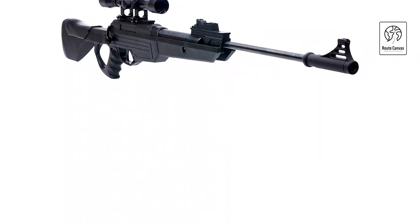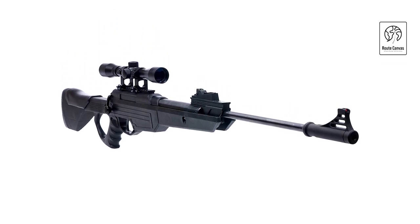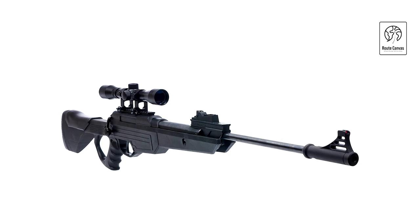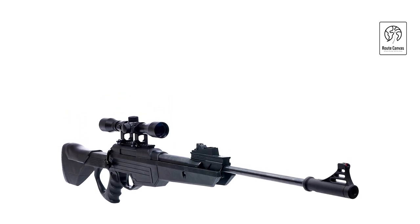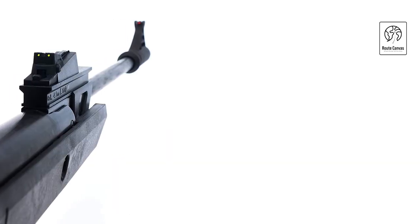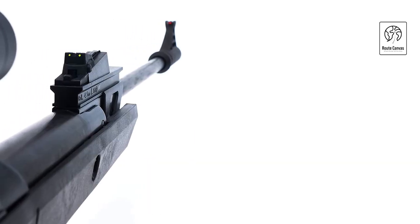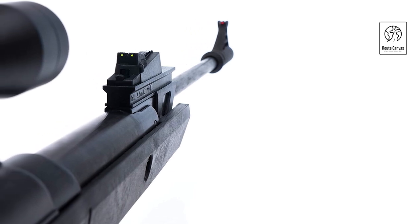Barra pellet guns for adults. This high-powered air rifle is designed for precision and performance, making it ideal for small game hunting and target shooting. Featuring a sturdy break barrel action, it ensures long-range accuracy and consistent shooting for adults. Choose from .177 caliber (4.5mm) pellets, delivering ample power for various shooting activities with a comfortable grip for steady aiming.